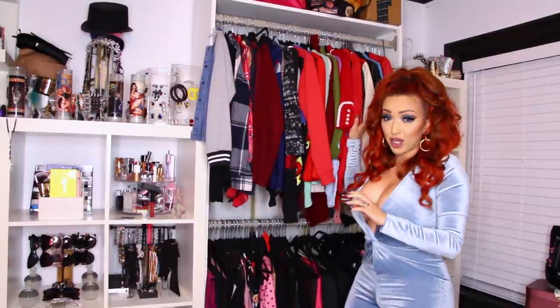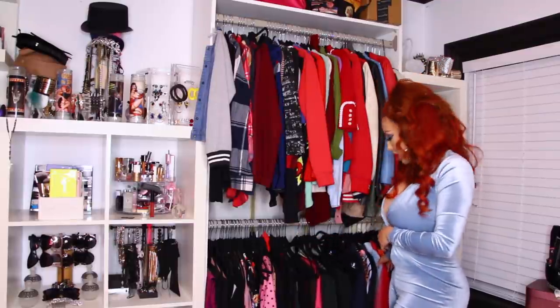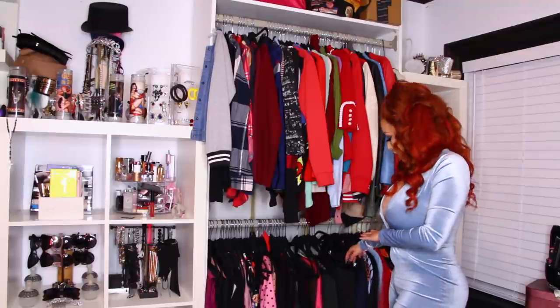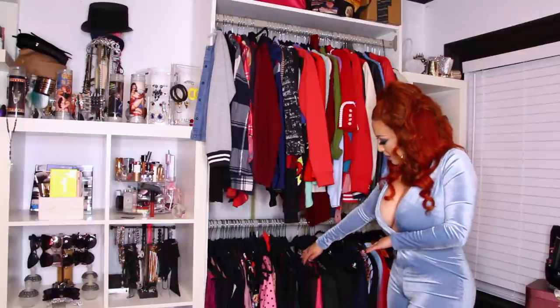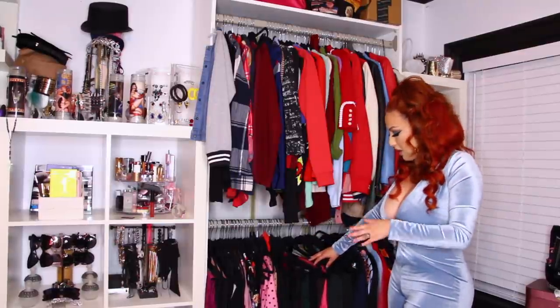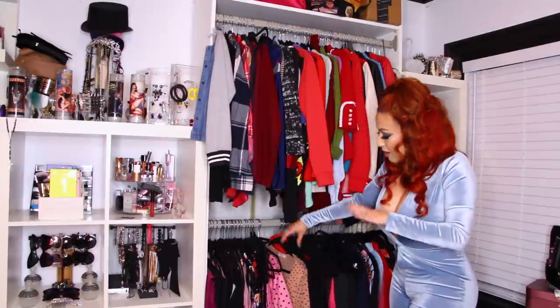My jackets and my coats. And then the lower portion has my swing skirts here. And then I also have my high-waisted flare dress pants here. And then I have a few dresses folded here that I was able to fold and they'd be fine.